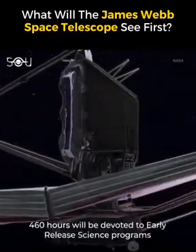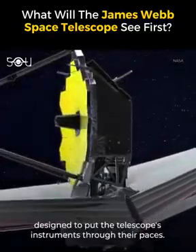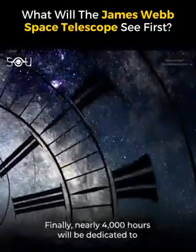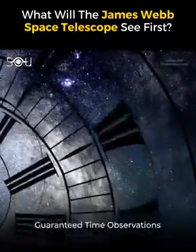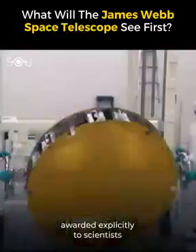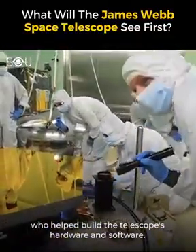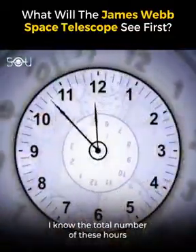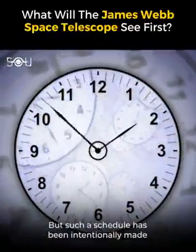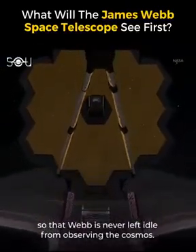Apart from this, 460 hours will be devoted to early release science programs designed to put the telescope's instruments through their paces. Finally, nearly 4,000 hours will be dedicated to Guaranteed Time Observations or GTO programs, awarded explicitly to scientists who helped build the telescope's hardware and software. The total number of these hours is way more than the number of hours available in a year, but such a schedule has been intentionally made so that Webb is never left idle from observing the cosmos.